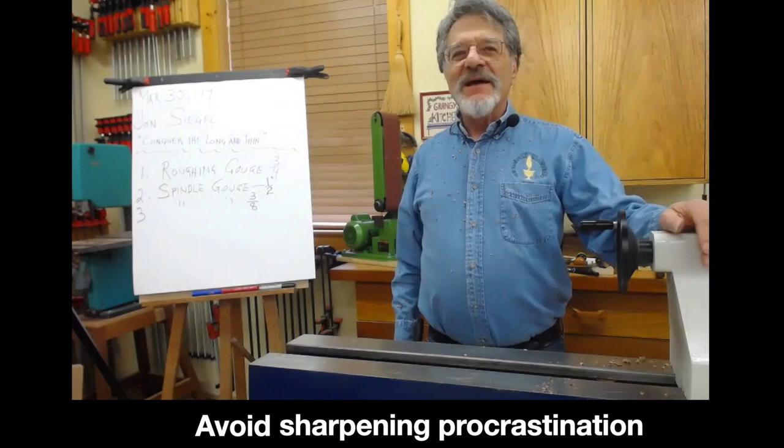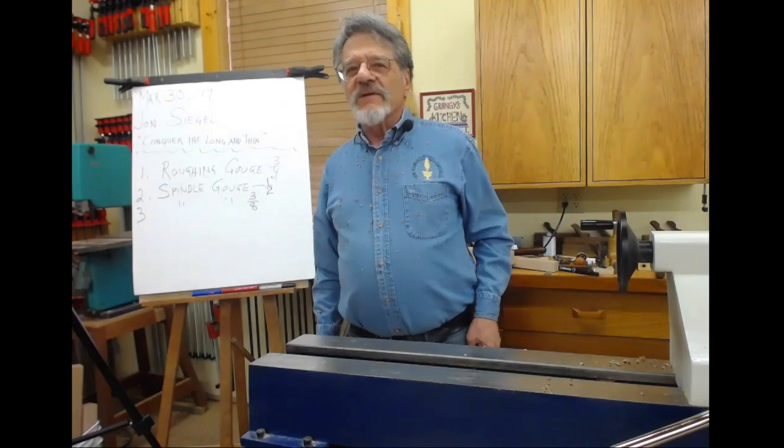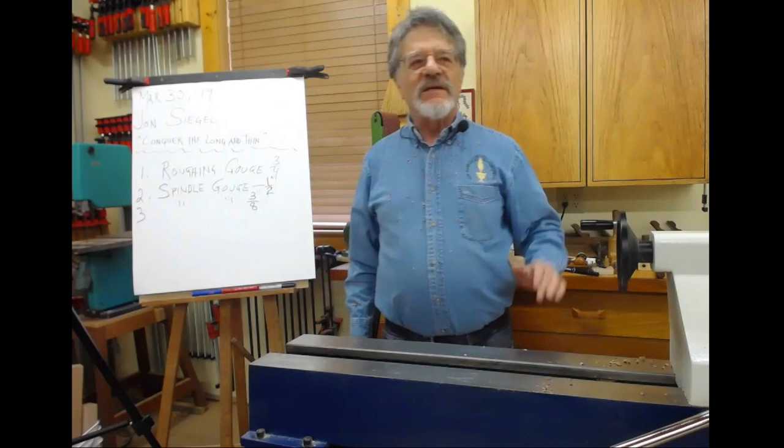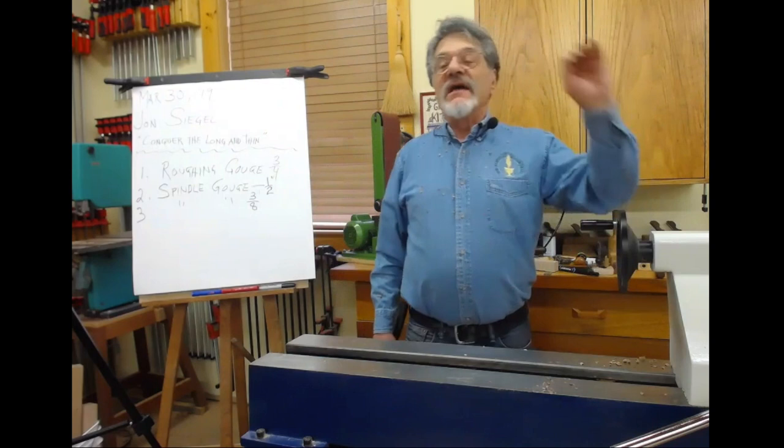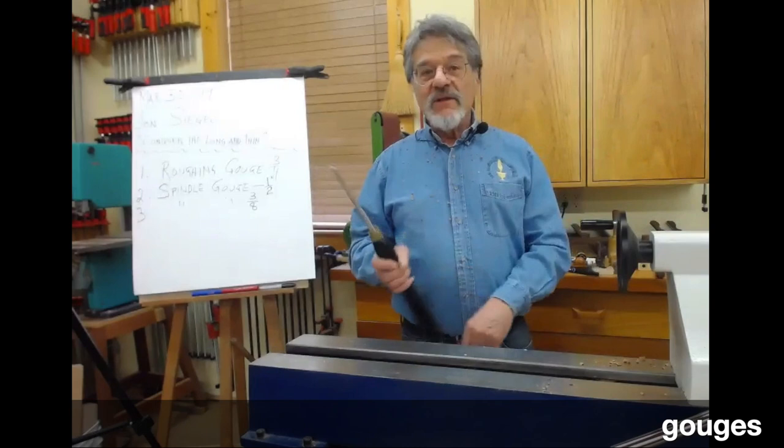This is how you avoid sharpening procrastination. Whenever I say that phrase I see people nodding their heads — they know what that is. So if you're experiencing sharpening procrastination, you should do something about it. The point is: instead of questing for that perfect kind of steel to stay sharp forever, you should be questing for a sharpening system that's so fast, convenient, and foolproof that you can sharpen in a few seconds. That's very important.